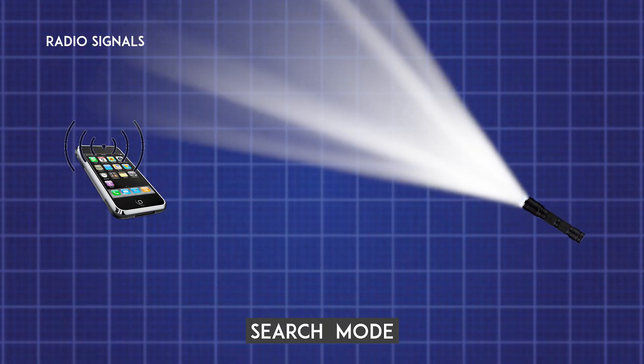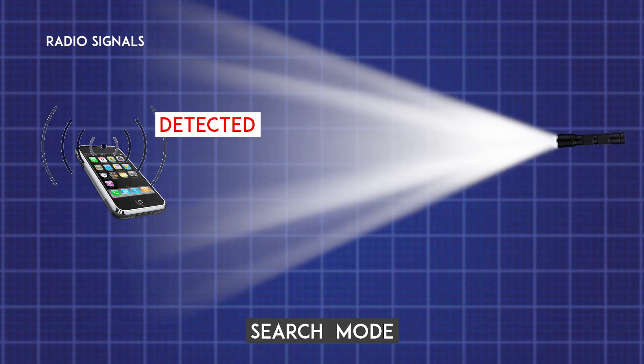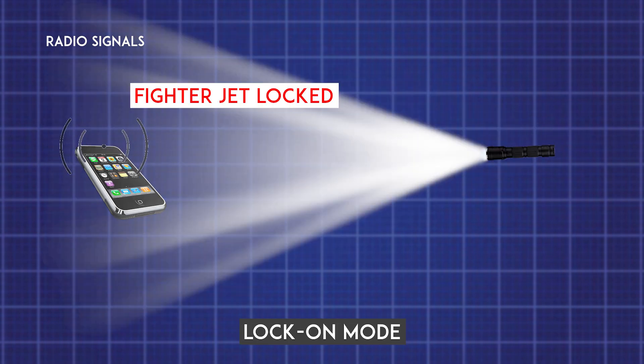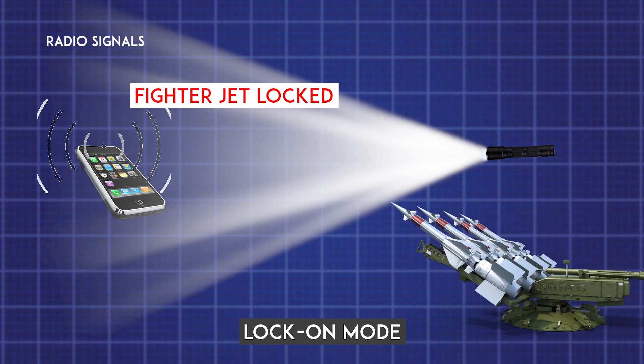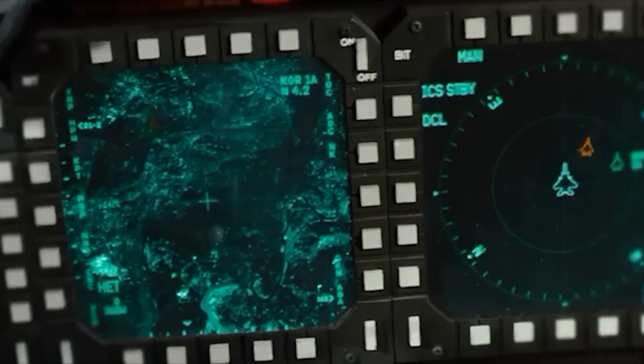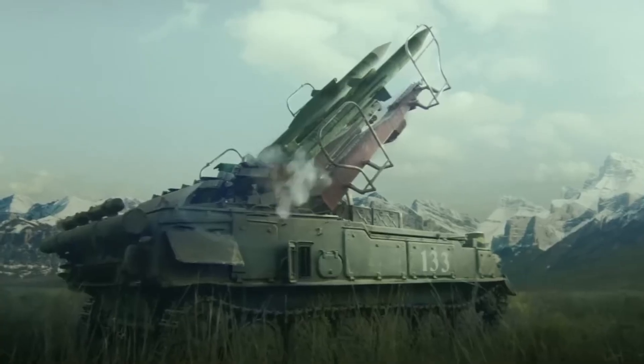In search mode, the enemy radar is sweeping the area and momentarily hits your aircraft. This is usually indicated by a short beep and a symbol on the display, meaning an enemy is looking in your general direction. In lock-on mode, the enemy radar stops sweeping and focuses a continuous beam directly on your aircraft to establish a firing solution. This is a critical threat, indicated by a sustained, loud tone or a flashing symbol, meaning you are locked — a missile is likely on the way.